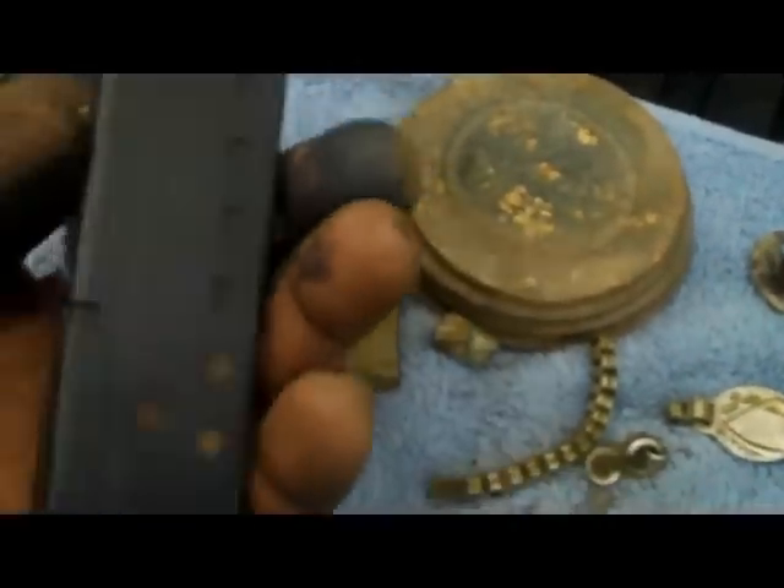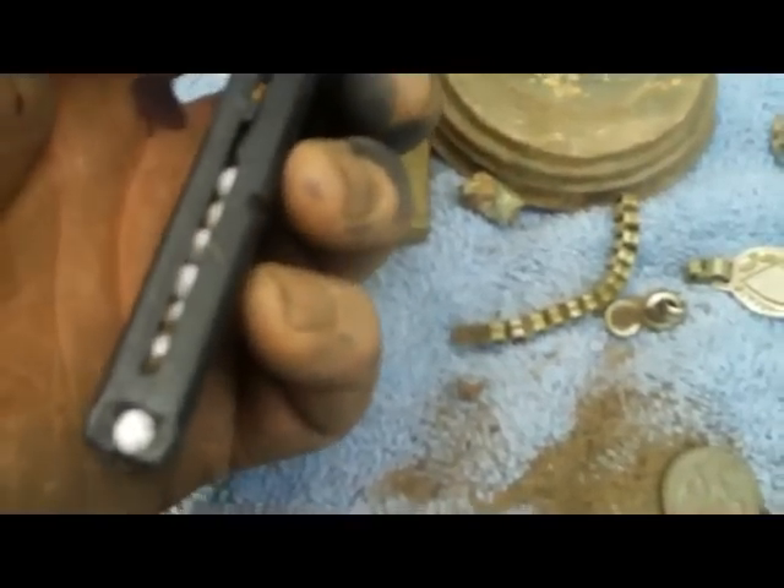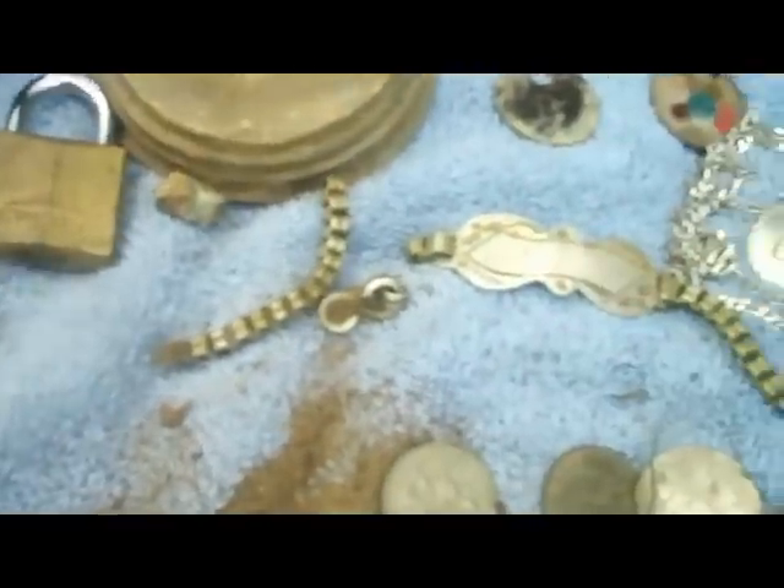Also found a mason jar lid, a clip for what looks like a soft baby gun — it's got the little white pellets in it — and a few other finds.